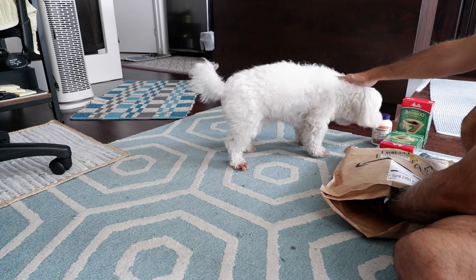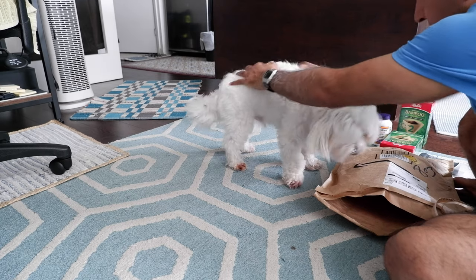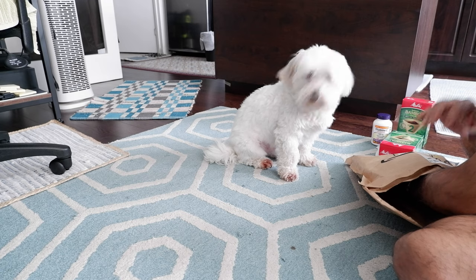Look, we have more stuff here. Sit, Lucky — sit, sit, good boy. Sit, yeah, sit here. We have one more item here.